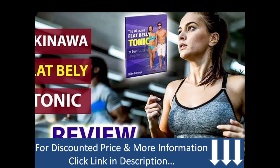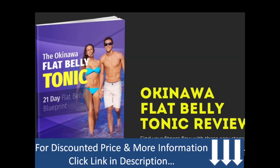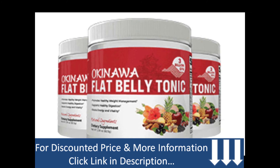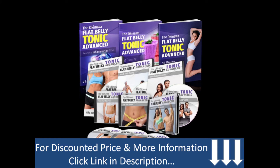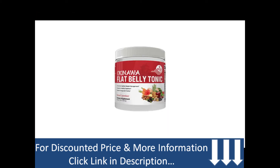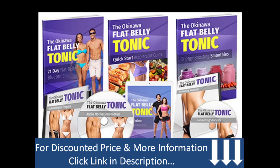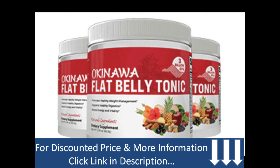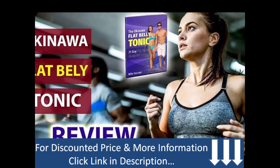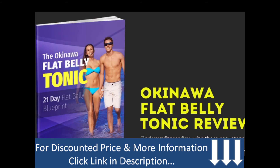Now, the pricing and how to get it. The Okinawa Flat Belly Tonic is available in three different packages. The sample package contains one bottle, which provides enough powder for one month. The most popular package contains three bottles, which is enough for three months. Since you need to use this product for a minimum of two to three months, the three-month supply seems to be your best bet, as they give you a discount on it. There is also a six-month supply available on the website. I will drop the link in my description box so you can go to the official website and avail a discounted price.